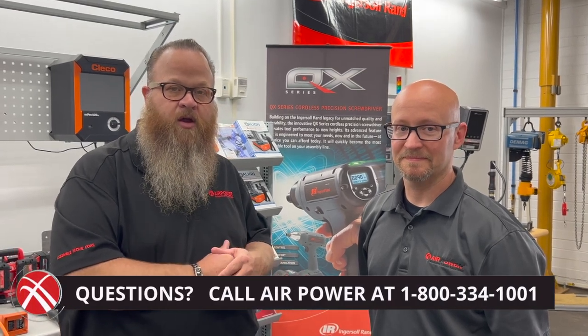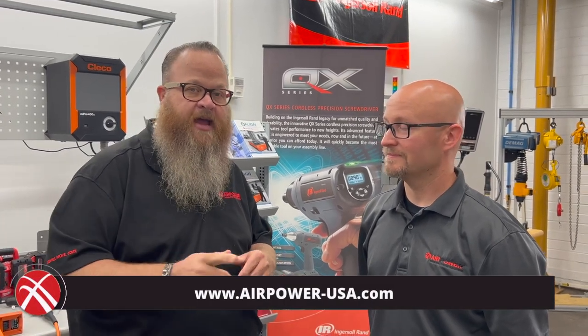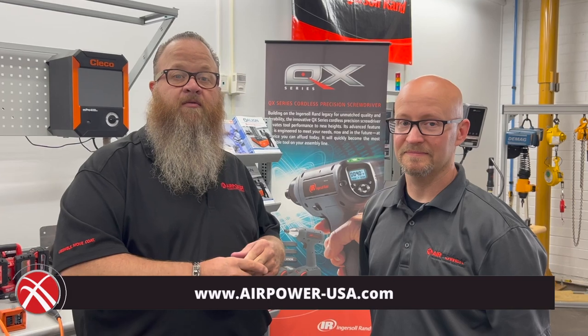If you need Air Power to help you in any which way with our assembly world, our move world, and our coat world — which are all represented here — you can call us today at 1-800-334-1001, or go to airpower-usa.com for more information.